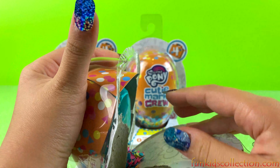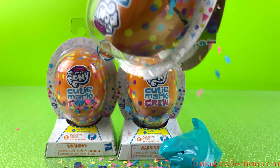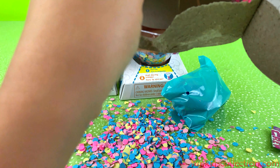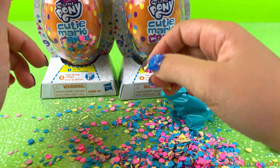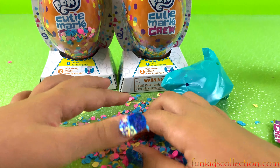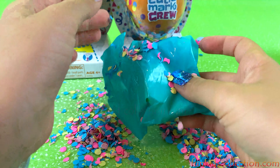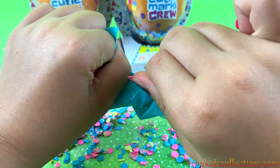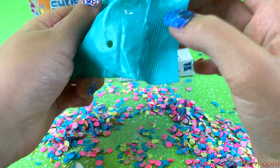Let's open them — ooh, we got a blind bag and we got some confetti! I don't think we were supposed to do that; I think we were supposed to pull some kind of string. Well, it's okay, we can do it next time. There's so much confetti and we got one blind bag. Let's put some confetti on top and open it!